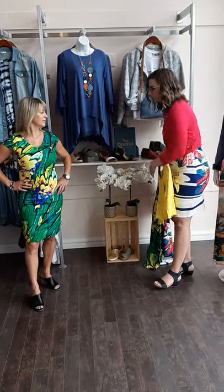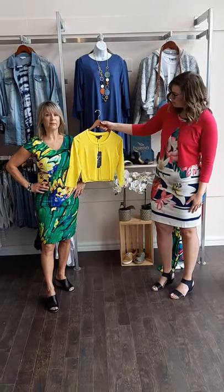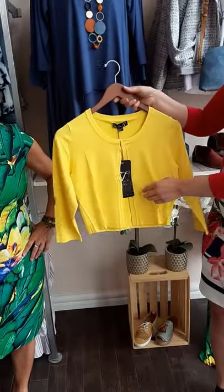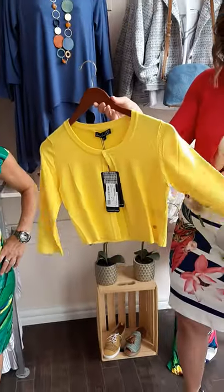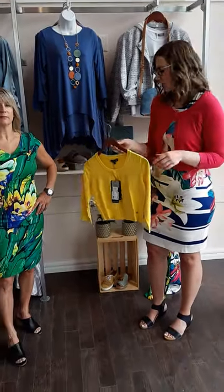If she did want to cover her arms, I would recommend maybe even this nice little bolero like I'm wearing here but in the yellow — really nice piece. Sizes 4 through 14 and $102 is the price on that little piece. Also great with a little t-shirt and a pair of jeans.